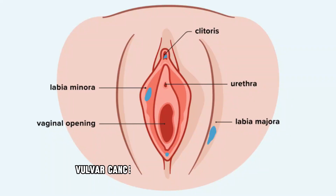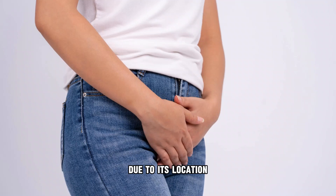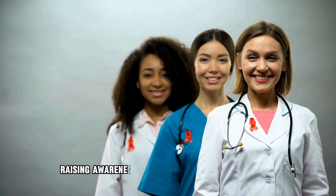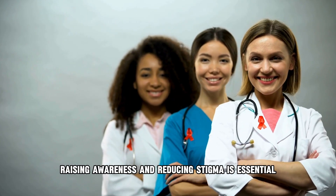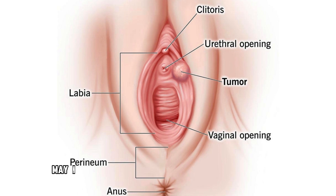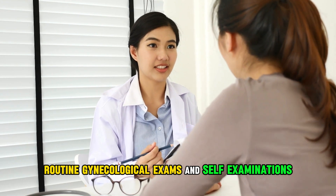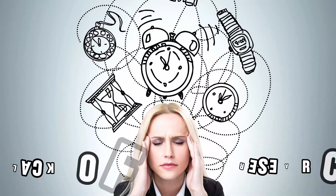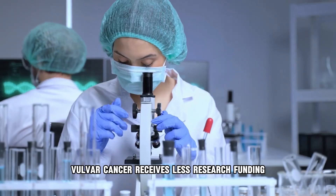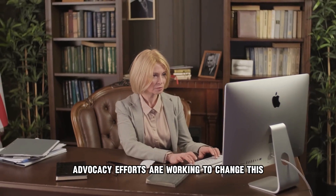Vulva cancer presents several challenges. Due to its location, it can be associated with stigma, and some women may hesitate to seek medical attention — raising awareness and reducing stigma is essential for early diagnosis and treatment. Vulva cancer may also not cause noticeable symptoms in its early stages, so routine gynecological exams and self-examinations can help with early detection. Compared to other gynecological cancers, vulva cancer receives less research funding, resulting in limited treatment options and clinical trials, though advocacy efforts are working to change this.